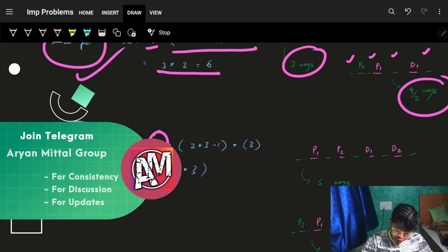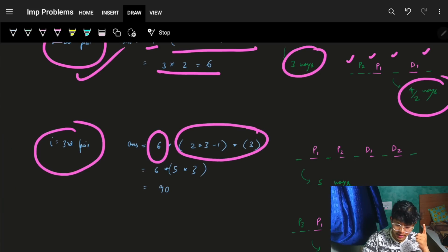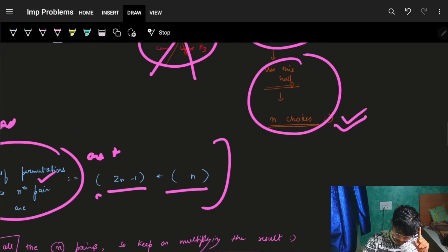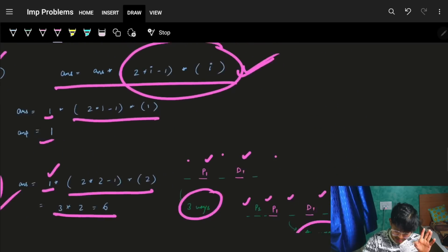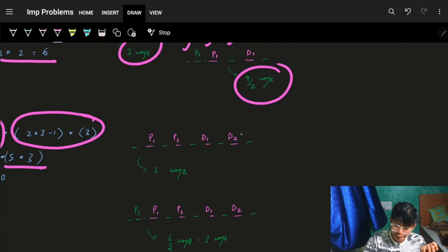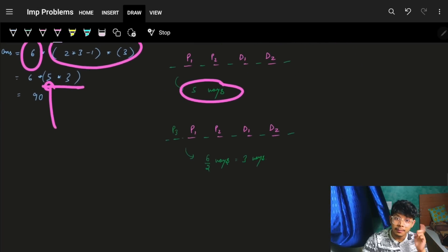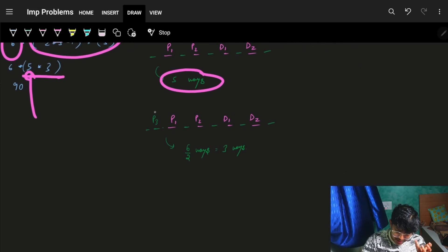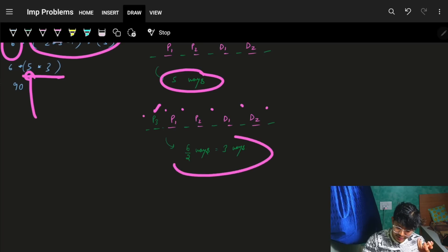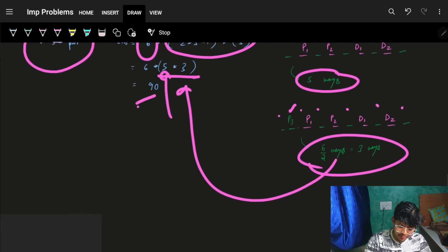For three pairs, we already have 6 from two pairs. Applying the same formula: with 4 existing points there are 5 spaces for P3, and after placing P3 we have 6 points giving 3 valid positions for D3. So 6 × 5 × 3 = 90, which matches the expected answer.